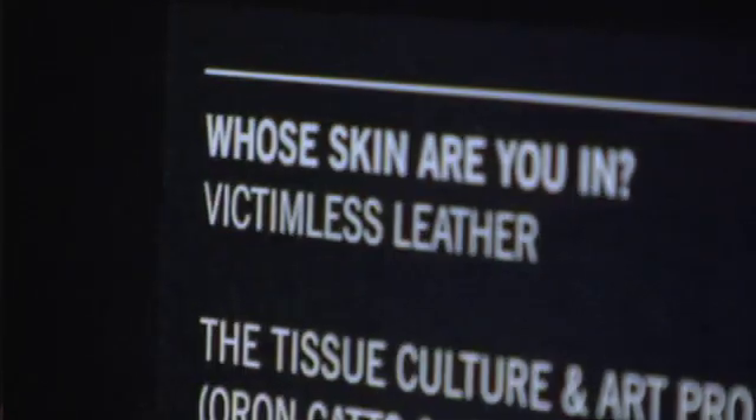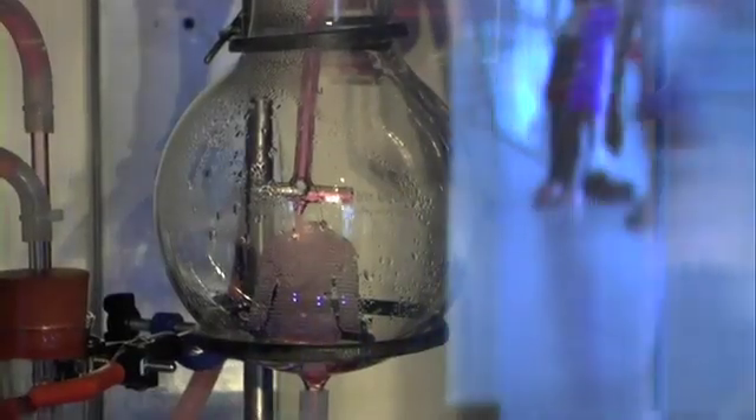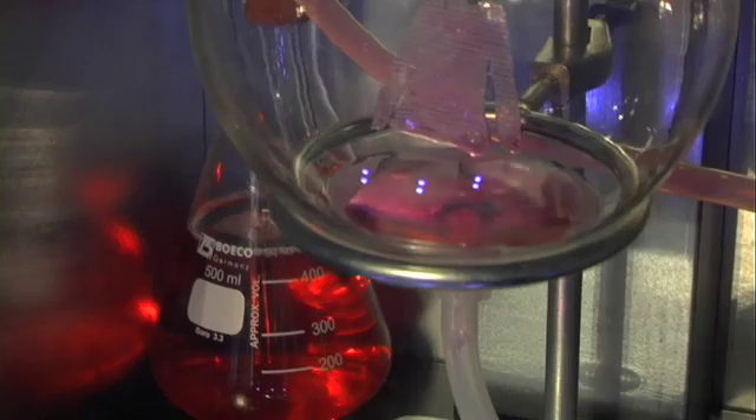This piece is called Victimless Leather, and what we're showing here is a version of it — a triple version of small jackets that are grown using living tissue inside a technoscientific body. This whole notion of the technologically-mediated Victimless Utopia series of work started with a project where we are growing a steak using tissue engineering techniques. So the Victimless Leather was kind of a natural progression from that.